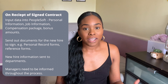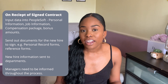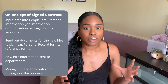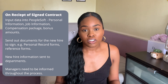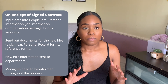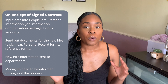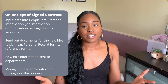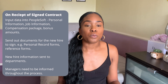We also send out documents that the new hire needs to sign. For example, we send out a personal record form to capture any additional details we need. We also send out the HMRC New Starter Checklist — if someone doesn't have a P45, they fill this out to make sure taxes are set up correctly in the system. We also send out reference forms to request references from previous employers, and a little handbook about our company so the employee can get familiar with who we are before they start.